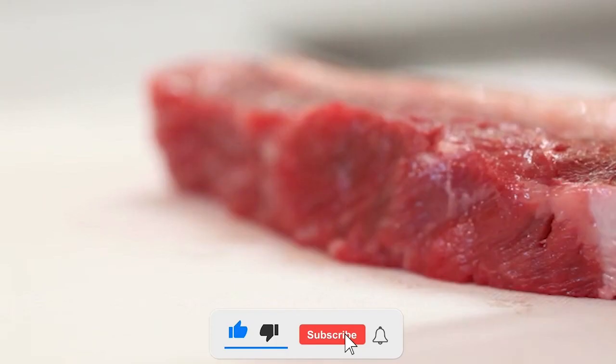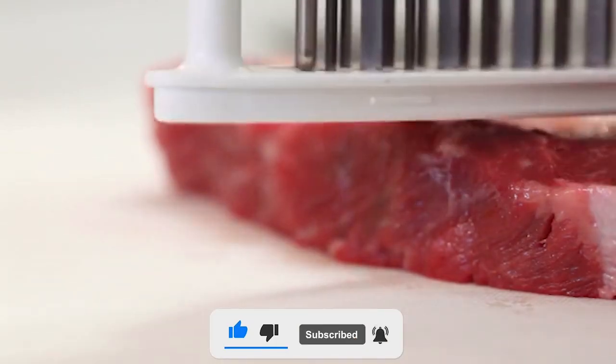The NIXAX blades' edges have a highly distinctive form. The edges of NIXAX blades are shaped like 8U, unlike those of other meat tenderizers whose blades resemble knives.